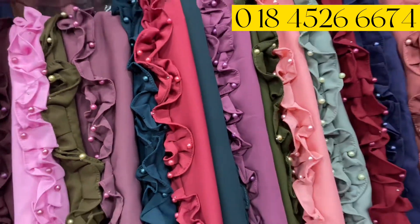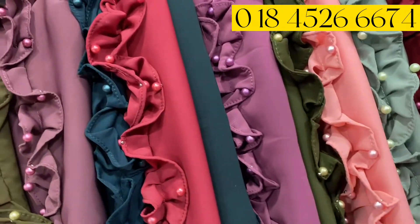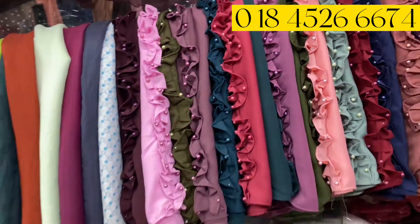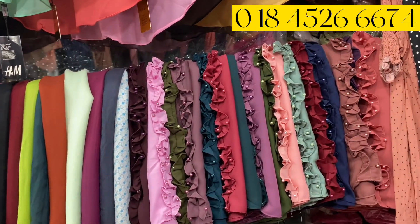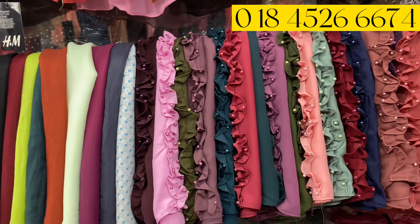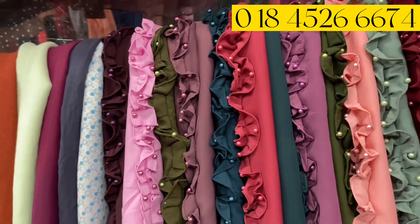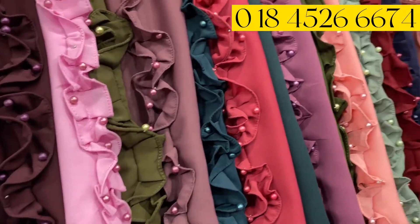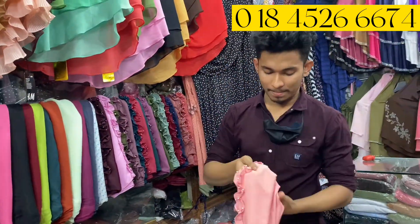The new market is a new market, but we can see the new market.